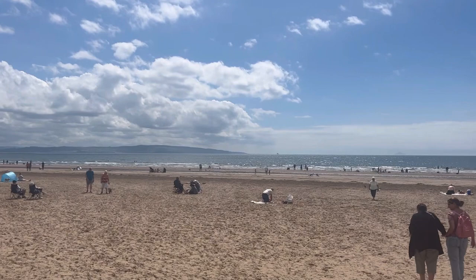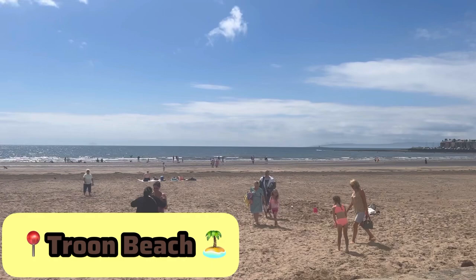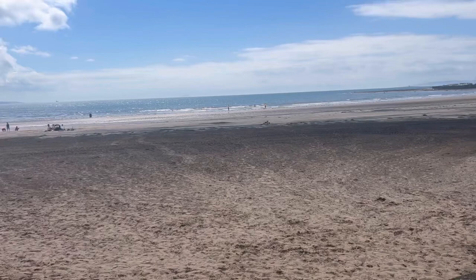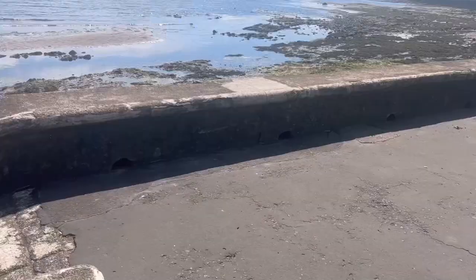We have arrived at Troon beach — look how lovely it is, it's absolutely beautiful. One huge regret I made today is not bringing my swimming stuff, because I would have really loved to go in the water, especially on a hot day like this. It's about 22 degrees while I'm recording right now, it is so warm. This really does feel like I am on holiday. I'm going to try to get closer without getting my shoes ruined, as I'm not wearing anything suitable for the sand.